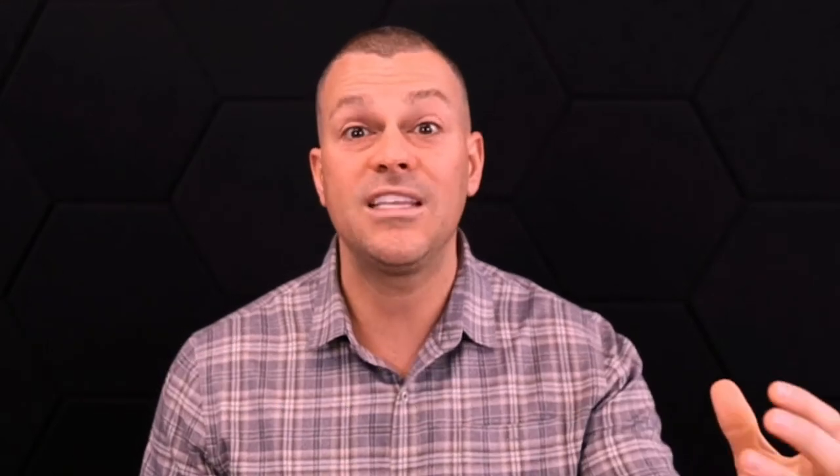I love borrowing and using the equity that's in my existing properties to go buy more properties. Sometimes I may have a property that needs a bunch of work and I'll borrow from one property's equity to fix that property up, then refinance. There are all these creative things we can do to tap into the existing equity either in our personal home or in other properties we may own.